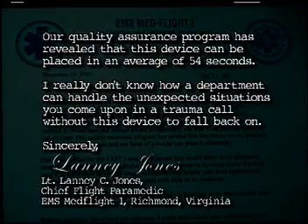Our quality assurance program has revealed that this device can be placed in an average of 54 seconds. I really don't know how a department can handle the unexpected situations you come upon in a trauma call without this device to fall back on. Sincerely, Lanny Jones, Chief Flight Paramedic, EMS MedFlight 1, Richmond, Virginia.